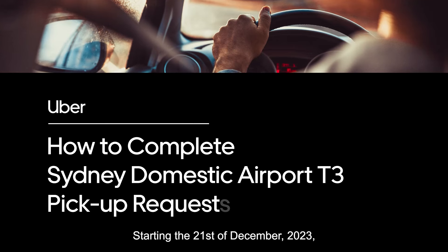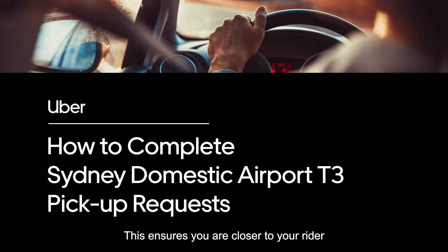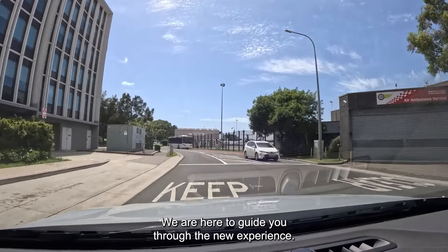Hey there. Starting the 21st of December 2023, you'll be able to pick up your rider curbside at Sydney Domestic Airport's T3 Qantas. This ensures you're closer to your rider and can start the trip sooner. We're here to guide you through the new experience.